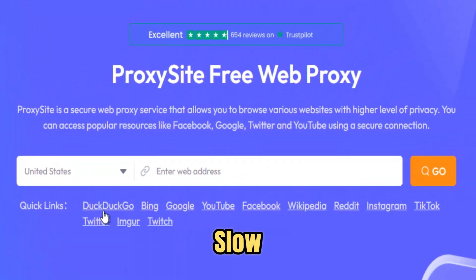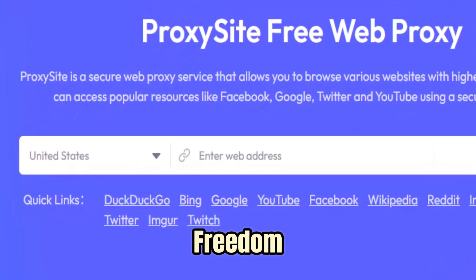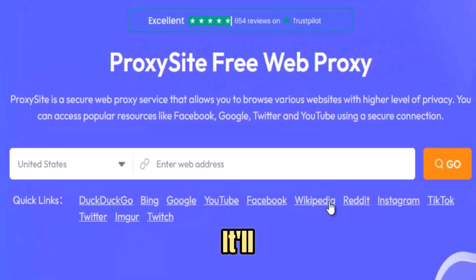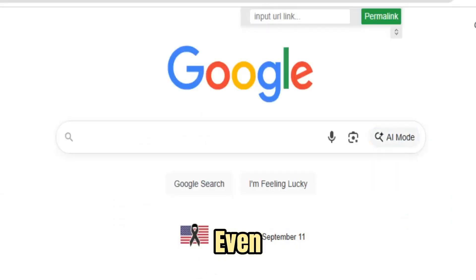Unlike slow, outdated VPNs, 911 Proxy was engineered for real-world freedom. No downloads, no sign-ups, no digital footprints. You simply open a site and a blocked URL, and the world opens instantly — fast, secure, and invisible. Each connection is protected by advanced SSL encryption and adaptive rerouting that evolves with censorship patterns, ensuring that even the toughest firewalls cannot hold you back.